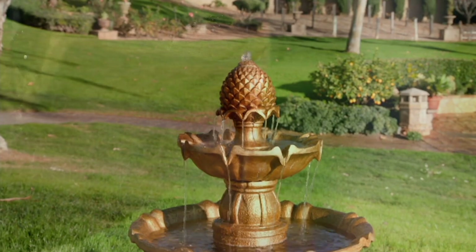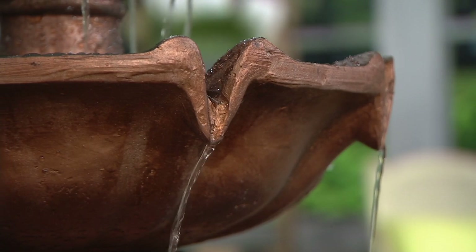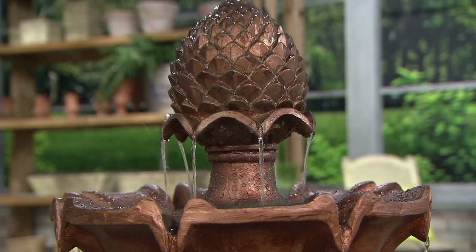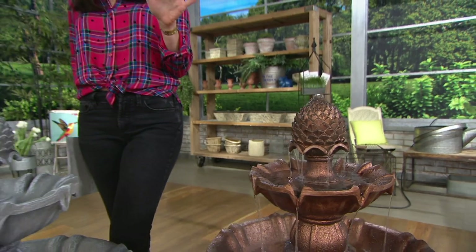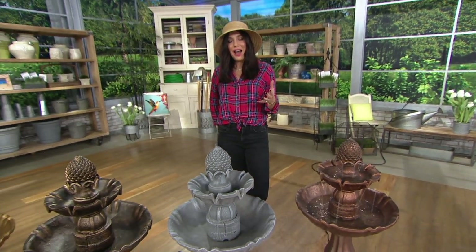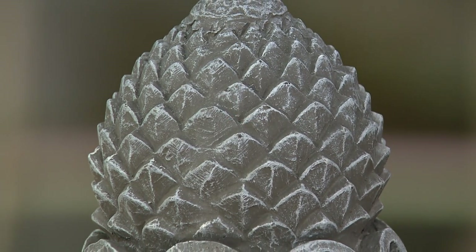My sister Barb purchased a Bernini fountain from QVC and chose to put it on her deck by her back sliding doors — right off the kitchen. So when she's in the kitchen doing dishes or cooking dinner, she opens those screen doors and hears her Bernini fountain. You don't need someone to install pipes or a big system — you can have this even if your space is pretty small.